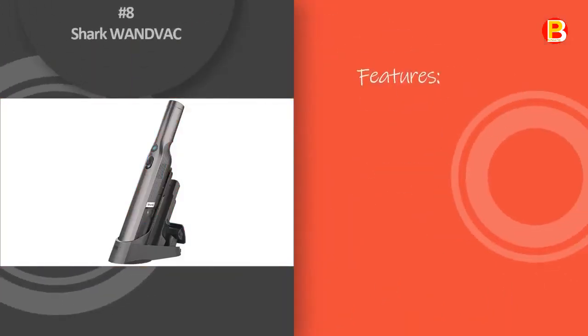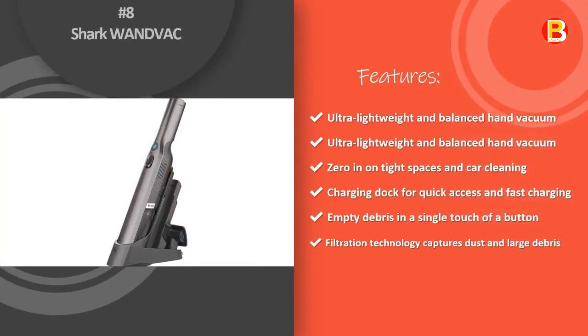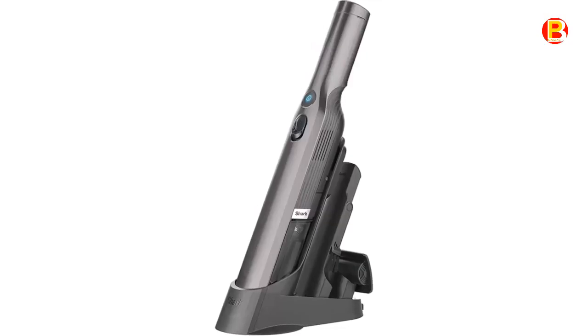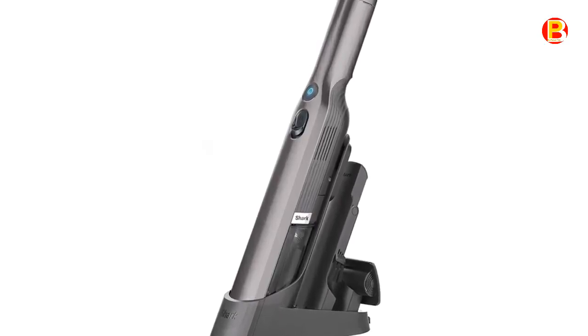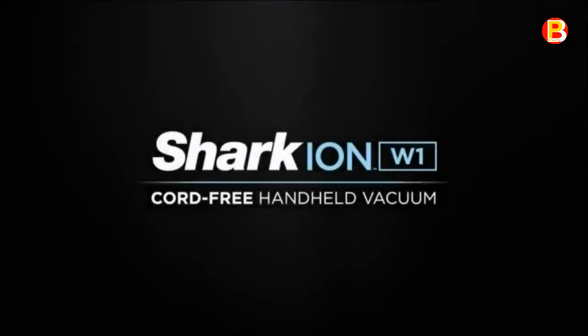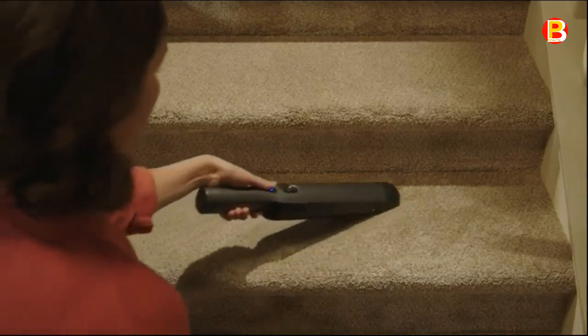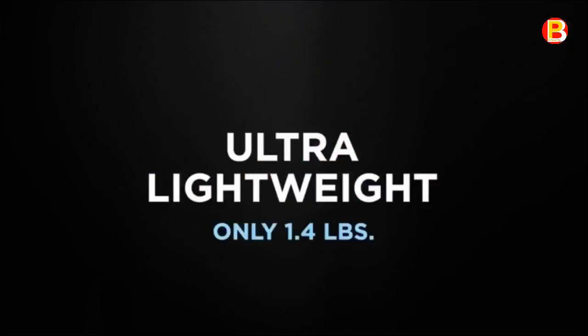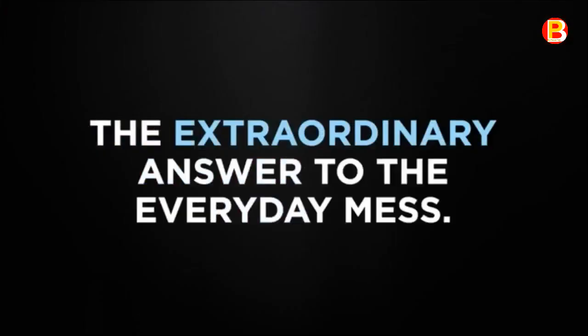Number 8: Shark Wand Vac. The Shark Wand Vac cord-free handheld vacuum combines lightweight portability with the incredible suction power of a high-speed brushless motor. Weighing just 1.4 pounds, this lightweight handheld vacuum boasts a tapered nozzle for easy debris pickup, and 2 accessories for tackling pet hair, upholstery, and tight spaces.